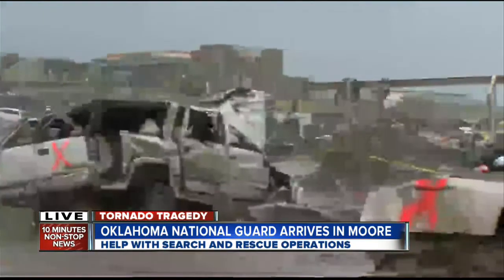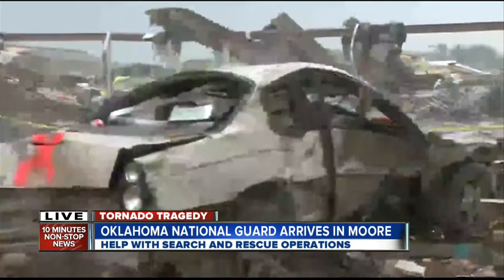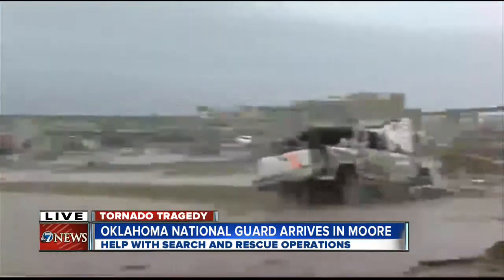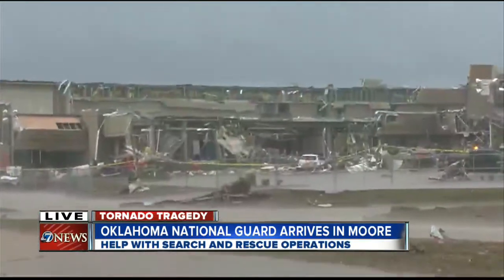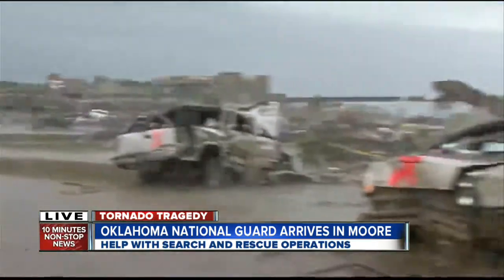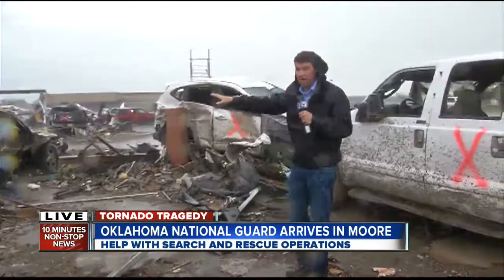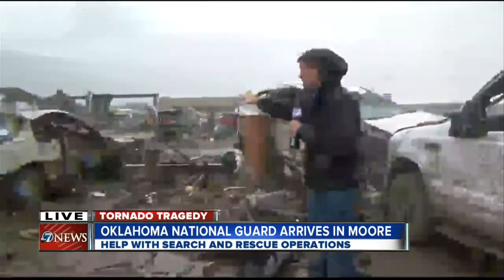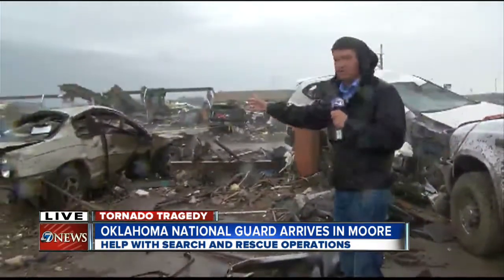More remarkably destructive scenes here in Moore. This is a parking lot just to the east of the medical center — the medical center that you've heard so much about that's been destroyed by this tornado. This is the parking lot and these are the cars that for all intents and purposes were drivable as of yesterday. They were parked here and now this massive tornado has simply turned them into rumpled piles of metal.